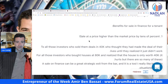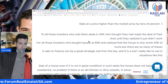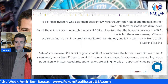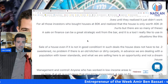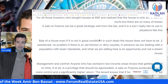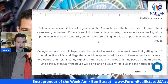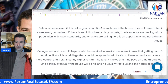Benefits of selling on finance. Number one: sell at a price higher than market price. For all those investors who bought houses at 80k and realized the house is only worth 40k — it hurts, but there are so many of these. A sale on finance can be a great strategic exit, and it is a tool Amir really likes to use in situations like this. Number two: sell a house even if it's not in good condition. In such deals, the house does not have to be sweetened — no problem if there is an old kitchen or dirty carpets. We are dealing with a population with lower standards, and what we are selling here is an opportunity and not a dream house.